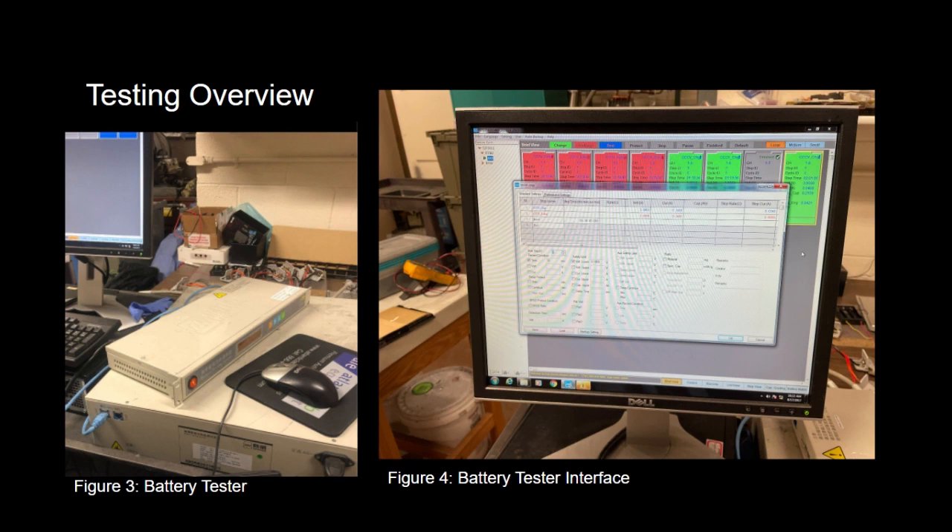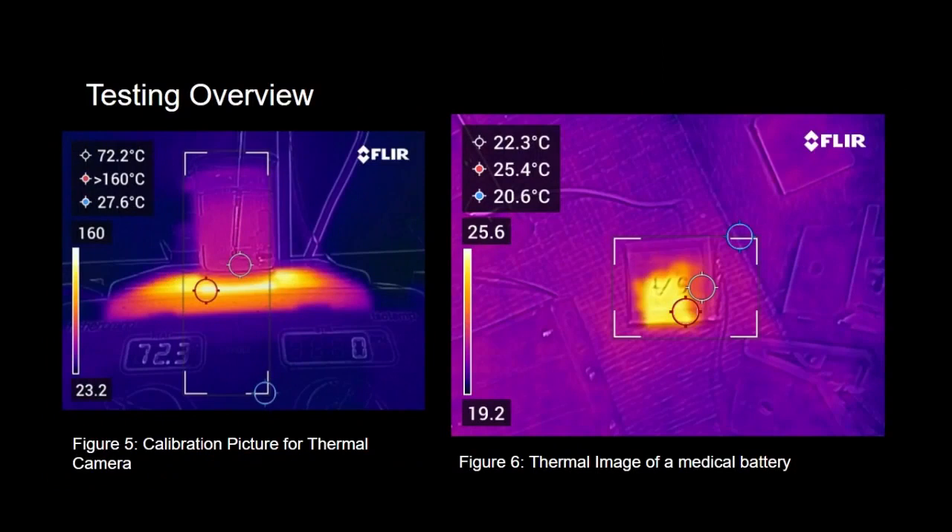These tests were monitored using thermal imaging to ensure the batteries were not going into thermal runaway, as you can see in the picture on the right. The picture on the left was used to calibrate the thermal camera.